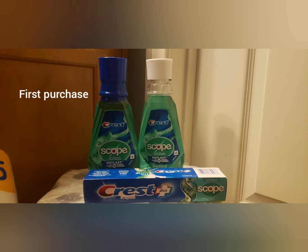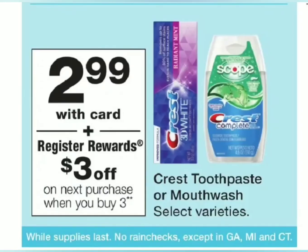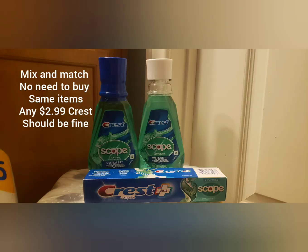At Walgreens, you want to get three of the Crest products. I got two mouthwash and one toothpaste. They are currently on sale for $2.99 each. When you purchase three, you'll get back a $3 register reward. The three Crest is going to cost us $8.97 plus tax. You are going to input your phone number and it will automatically deduct the $5 off any three Crest coupon that we clipped in the beginning.